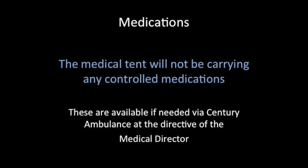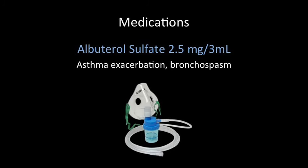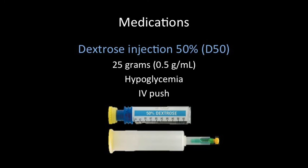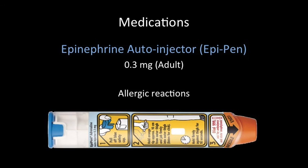This last section will summarize the medications available to us in the medical tent. It is important to note that the medical tent will not be carrying any controlled medications — these are available if needed via Sentry Ambulance at the directive of the medical director. We will have an adult code tray available, which will have all the medications needed for an ACLS-based resuscitation. Albuterol nebulizers will be available for patients with asthma exacerbation or bronchospasm. Glucose will be available in the form of dextrose 50% injection for hypoglycemia, given as an IV push. For patients experiencing allergic reaction, we have diphenhydramine, also known as Benadryl — 50 mg capsules for mild to moderate disease in patients who are protecting the airway, and 50 mg/mL injection for more severe disease. In addition, we will have epinephrine autoinjectors, also known as EpiPens, in the 0.3 mg adult dose.